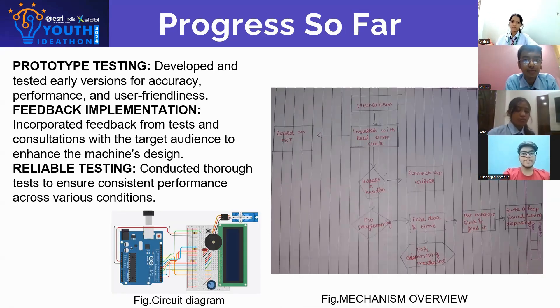The automatic dispensing machine uses sensors to detect when something needs to be dispensed. It then turns on a motor to release the right amount. A real-time clock (RTC) keeps track of the time to make sure dispensing happens at the right time. LEDs and LCDs show the machine status and give instructions. The prototype has been tested, which gave precise results. Feedback has also been taken for any further improvement.